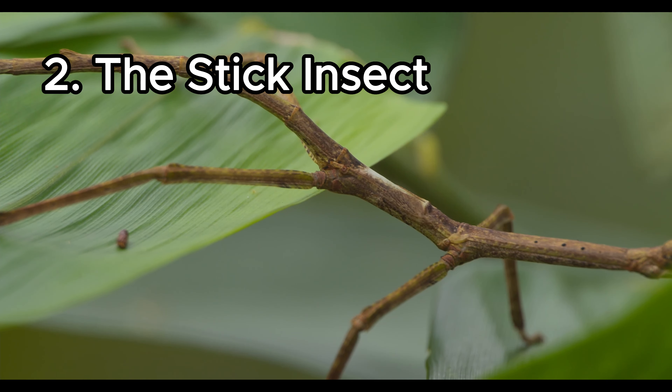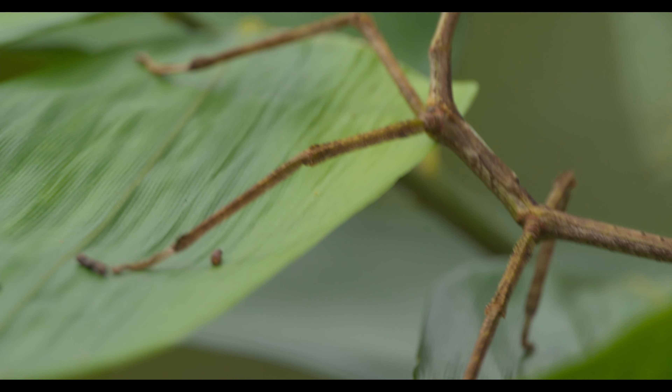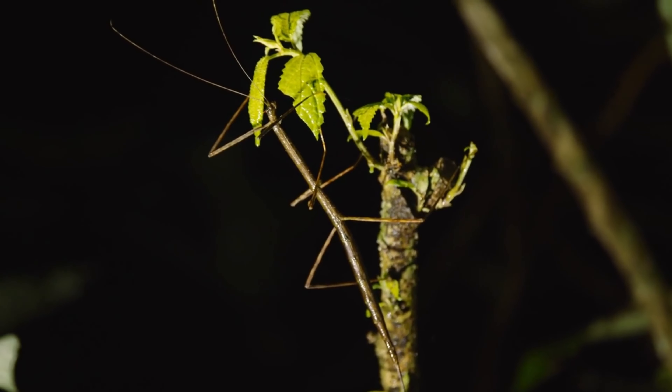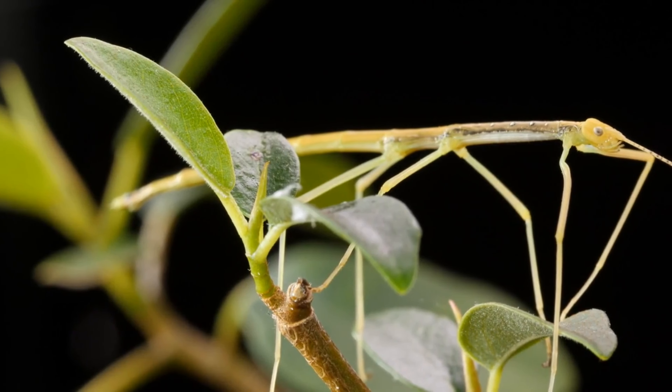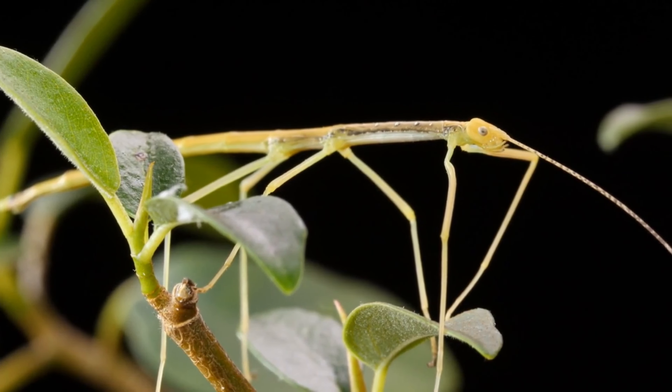The Stick Insect. As the name suggests, stick insects are the spitting image of a twig. They've got camouflage so on point that you could be looking right at them and not know it. Their long, slender bodies and legs perfectly imitate the shape and texture of sticks or leaves.